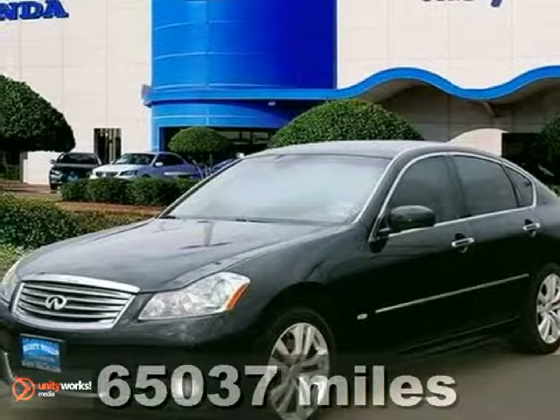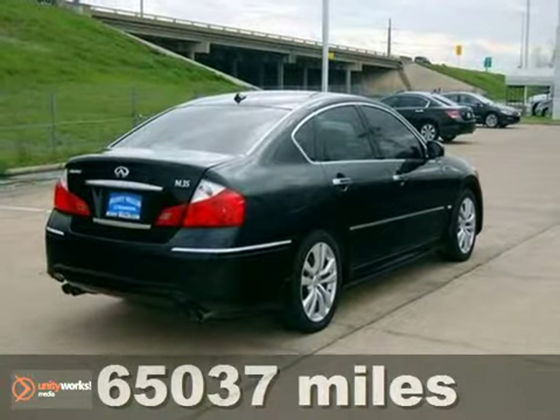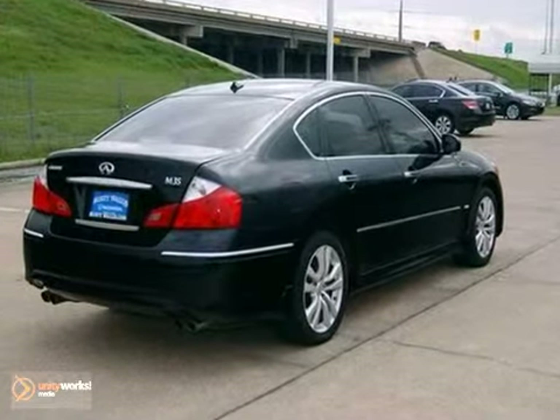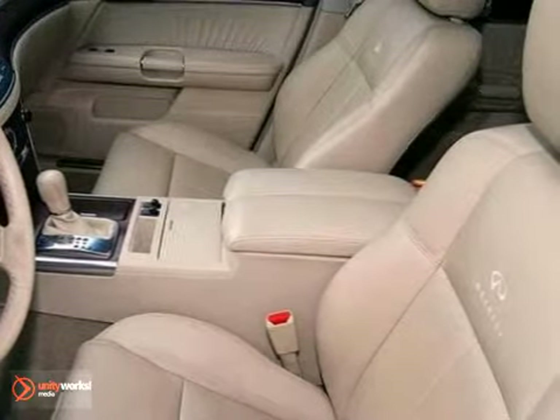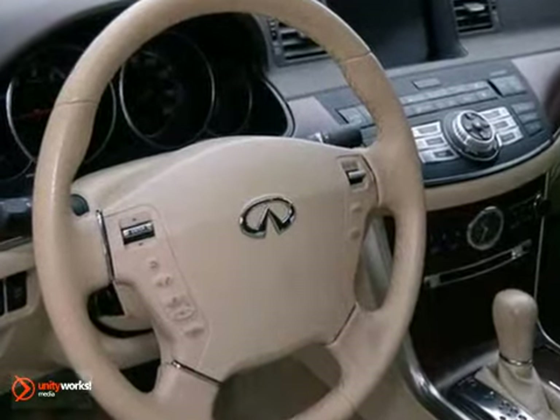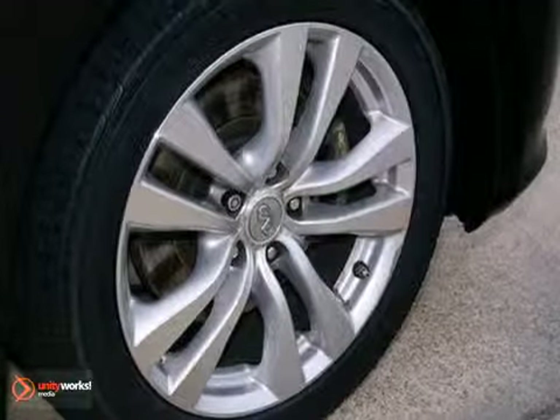If you want an amazing deal on an amazing car with just about everything you could order, take a look at this fully loaded 2008 Infiniti M35. It's been designated by one publication as a 2008 recommended premium midsize car. This M35 is just plain maxed out with equipment. Come have a seat inside and see for yourself to fully appreciate.